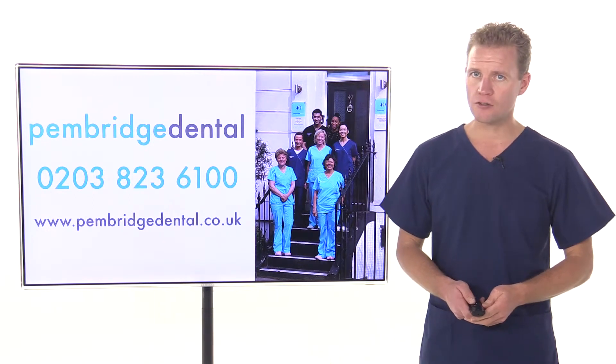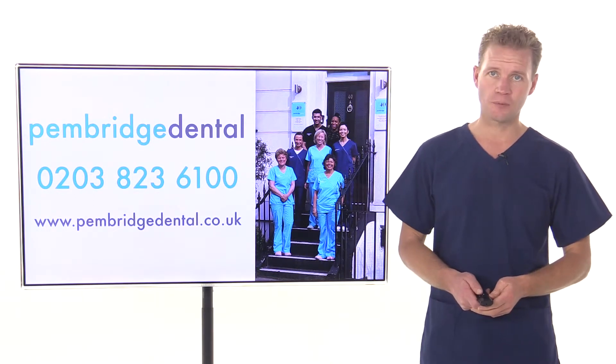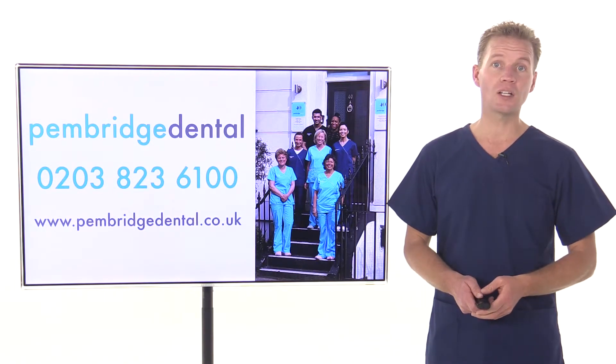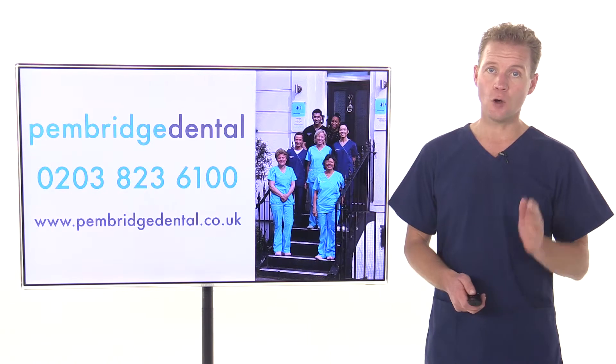We offer two types of hydrogen peroxide teeth whitening gels: Opalescence and Enlighten Evolution. Both involve you coming to the practice where we'll custom fit dental trays for your upper and lower teeth.